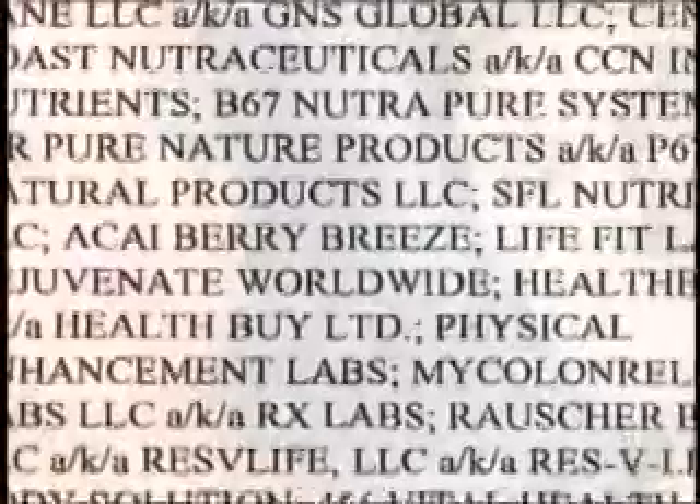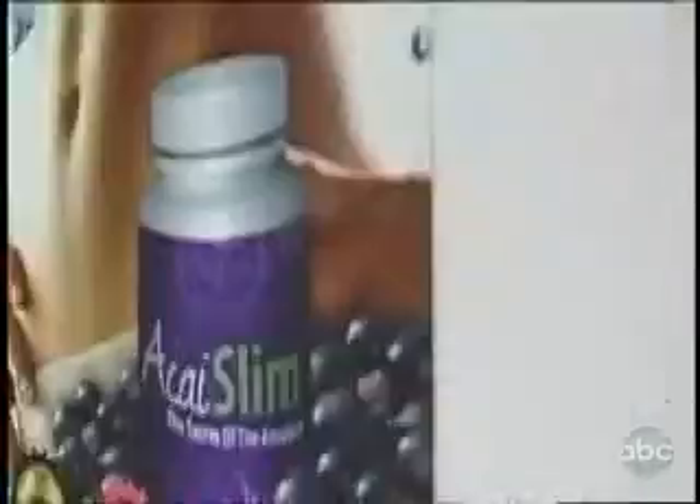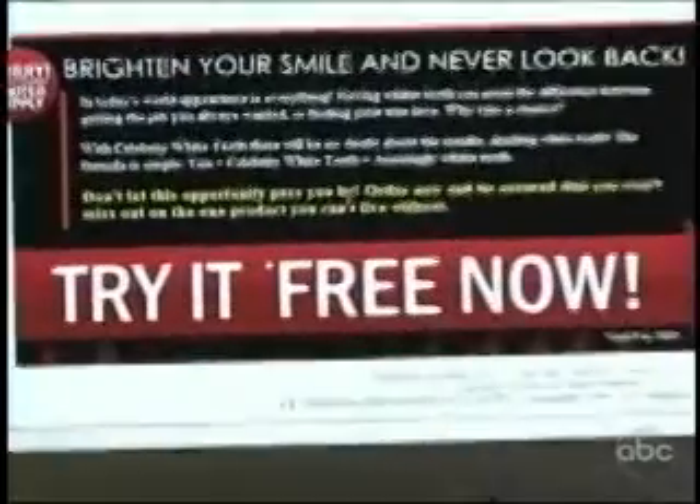To fight back, Oz and Oprah are suing 40 companies, including one controlled by Jesse Wilms. He's denied selling those products, but the Better Business Bureau says he is behind the fake Wu Yee Diet Tea ads, teeth whitener ads, and other schemes. He's racked up thousands of BBB complaints about misleading free trial offers, earning an F rating — the lowest the BBB system can give in terms of reliability.